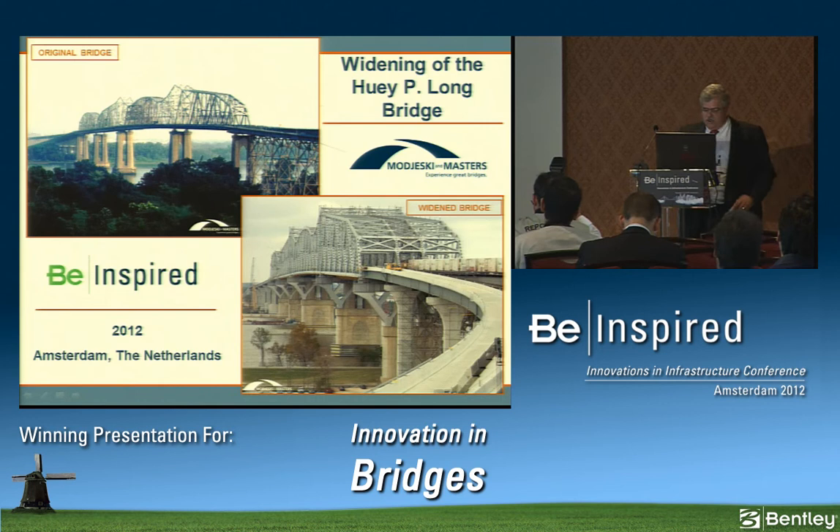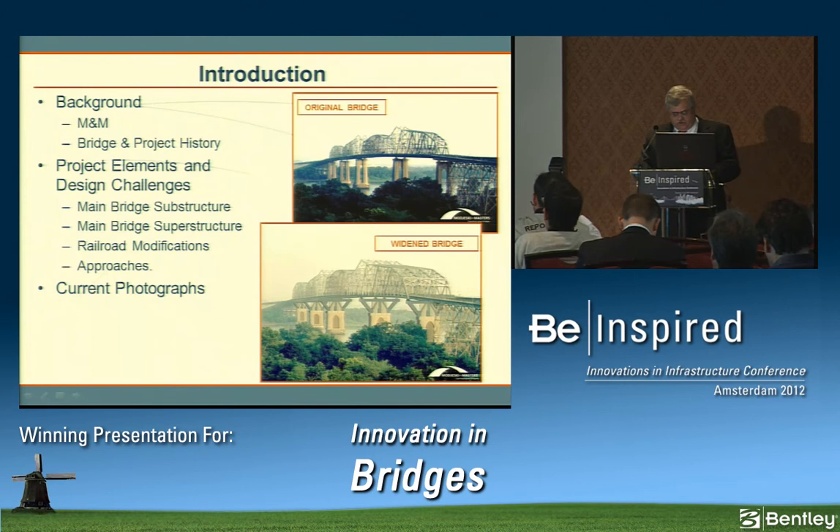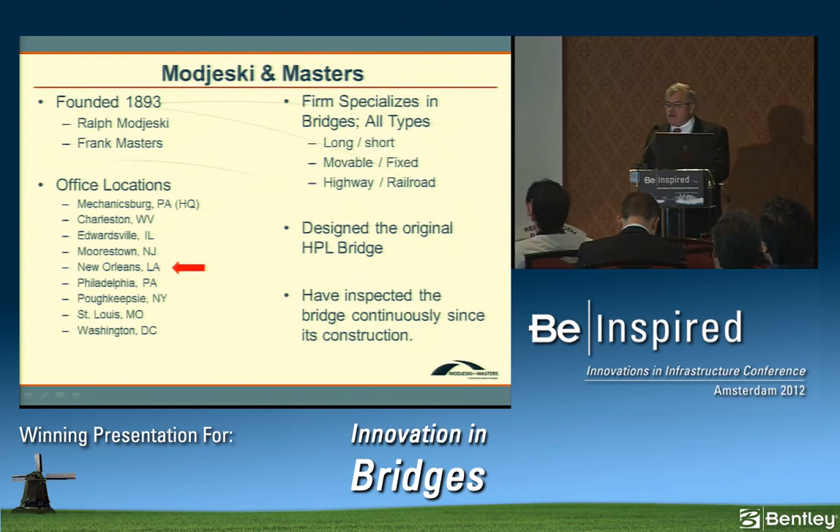My presentation today is on the widening of the Huey P. Long Bridge. I'll begin with background on the company Majeski and Masters, the bridge itself, and project history. Then I'll go into the four main construction contracts: main bridge substructure widening, main bridge superstructure widening, railroad modifications, and the approaches. I'll discuss the design challenges for most of these, and finish with photographs of current construction.